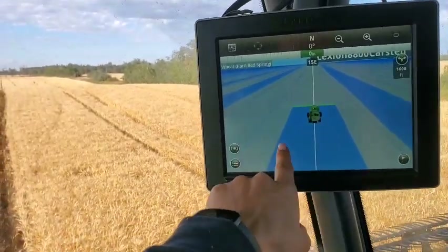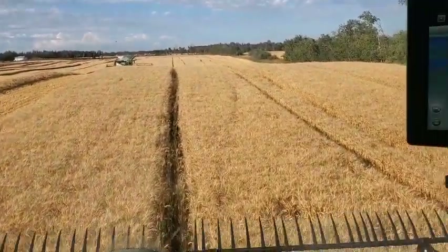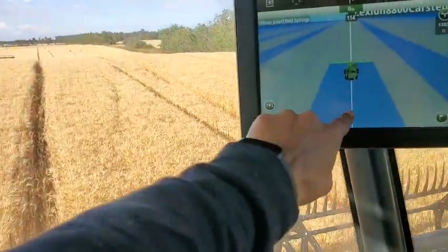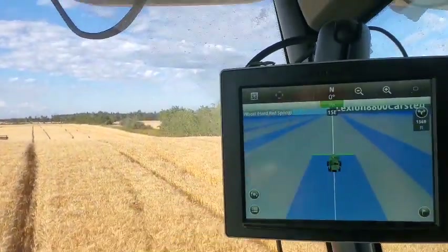If I click on this map here you can tell that this is me right now — this is the combine. The blue is the area that I've already harvested, so that is why behind me it's drawing a blue line.